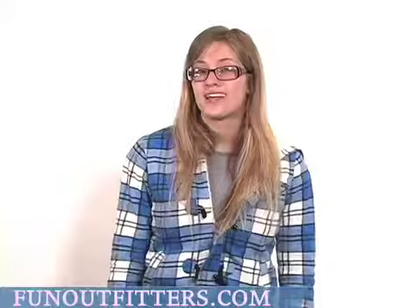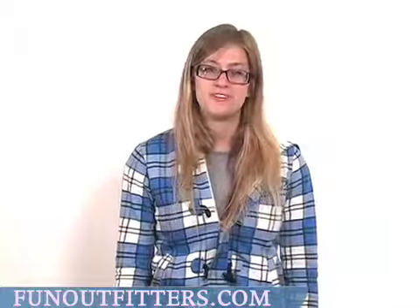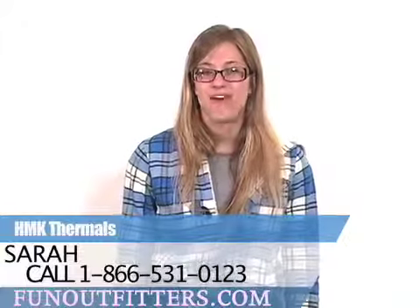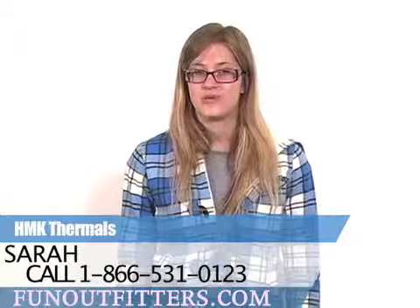If you are interested in ordering any of our men's or women's thermals from HMK, you can find them online at www.funoutfitters.com, or you can give us a call toll free at 866-531-0123, where you can talk to our friendly and knowledgeable staff.